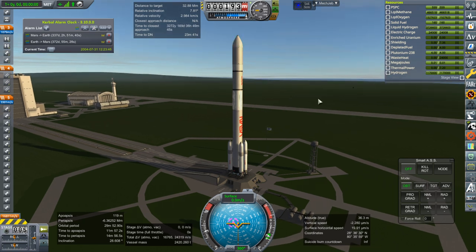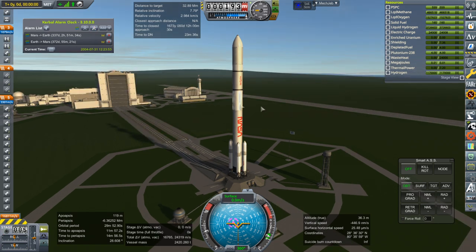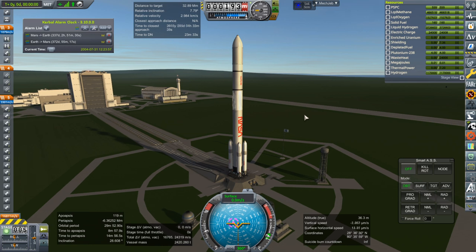We'll see how that works out. I don't know if this is the best setup or not, but I'm thinking that actually carrying the heavy Nerva stage along with us — not to mention expensive Nerva stage — probably would not be the best idea. So we'll try this and see what happens.